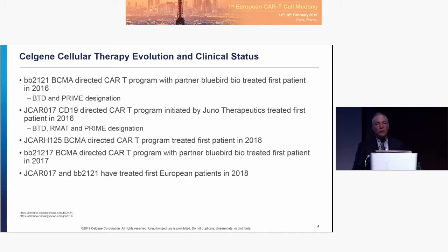Regarding regulatory status in Europe: BB2121, the BCMA-directed cellular therapy program, has both Breakthrough Therapy and PRIME designation, which has been extremely helpful in engaging with regulators to make sure we're generating the right data package to speed review and approval. JCAR17, the CD19-directed cellular therapy product initiated by Juno Therapeutics, treated its first patient in 2016. In addition to Breakthrough and PRIME, we also have RMAT status in the United States.